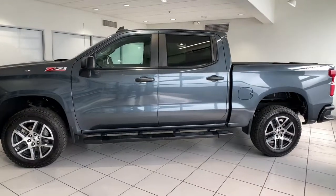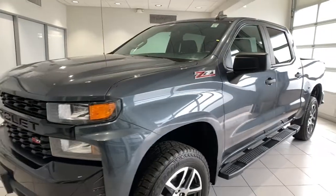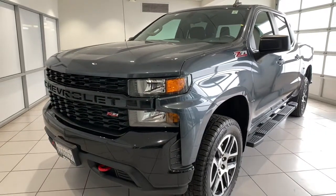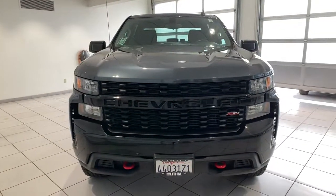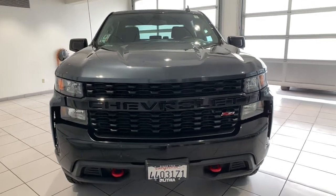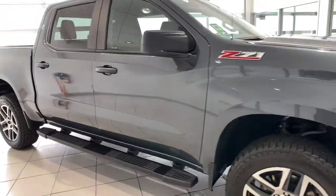You just found the 2019 Chevrolet Silverado 1500. With less than 20,000 miles on the odometer, this vehicle stands out from the rest. The smooth-riding Silverado 1500 delivers rugged strength, a quiet and spacious cabin, agile handling, and technology that keeps you connected.